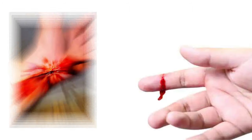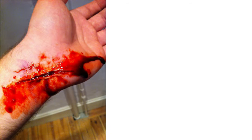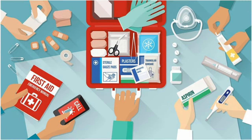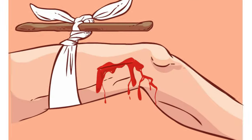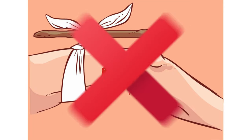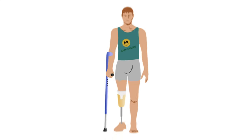Number nine: using a tourniquet for a bleeding wound. If you get a deep cut, for example on your hand, first stop the bleeding by using sterile gauze or cotton to wrap the wound, then proceed to a doctor. Do not use a cloth to stop the bleeding, as it decreases blood circulation to the limb and this mistake can sometimes even lead to amputation.